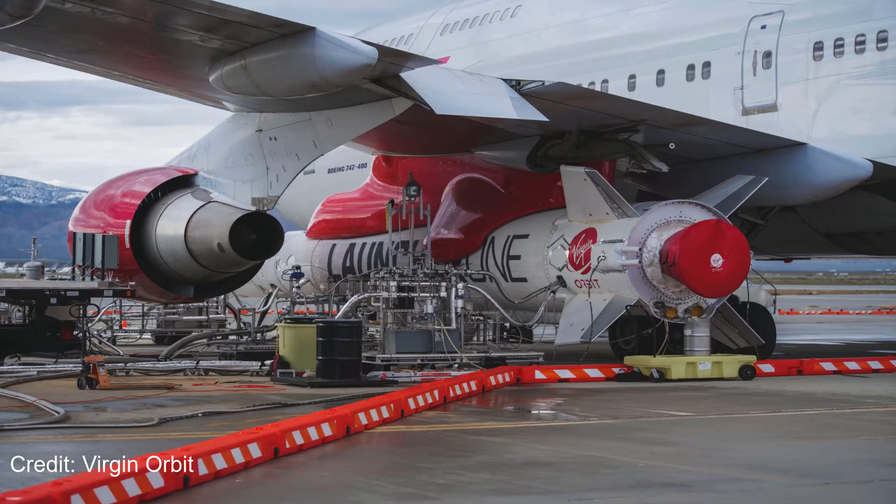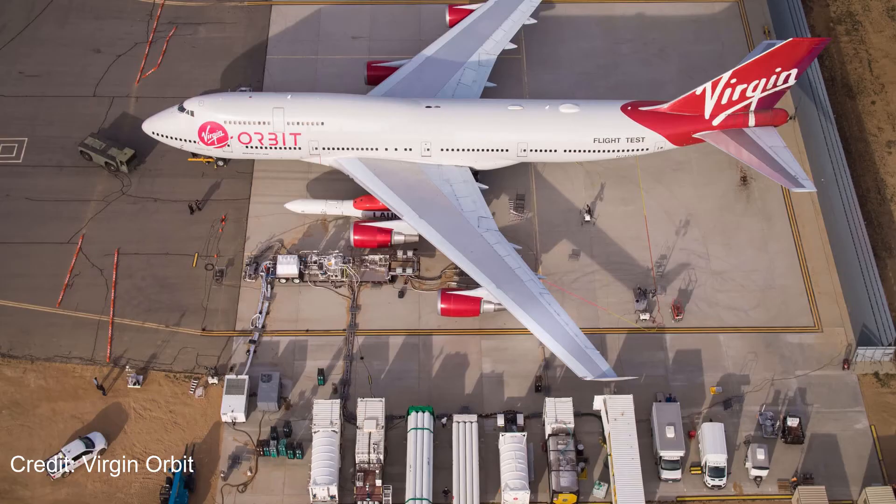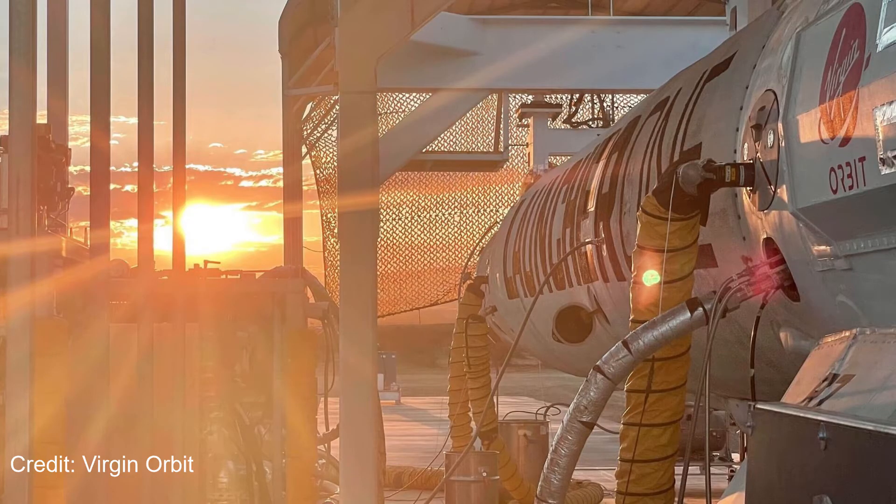Speaking of Virgin Orbit, on October the 2nd, they successfully completed a wet dress rehearsal of the Launcher-1 rocket, with all systems performing nominally. That means that they're now ready to deliver Launcher-1 and Cosmic Girl to the UK in anticipation of the opening of the first launch window on October the 29th. So even if the CAA doesn't give approval for the October window, they'll still be here, they'll be ready, and we can't wait for that to happen.